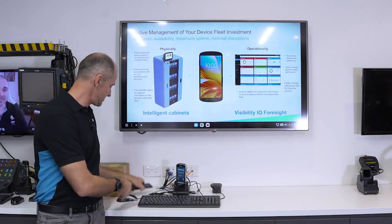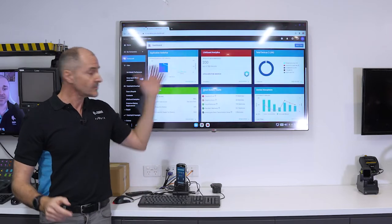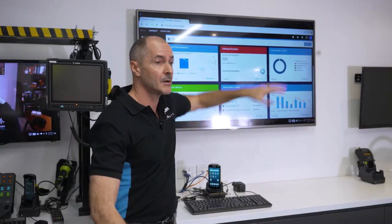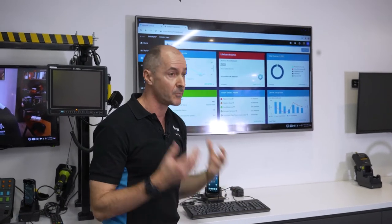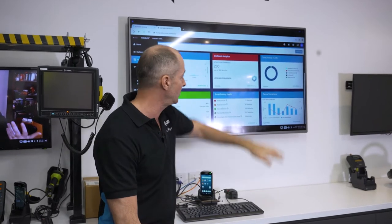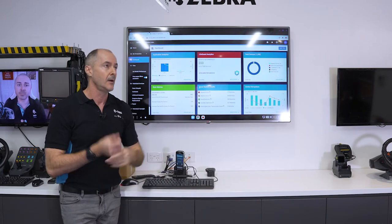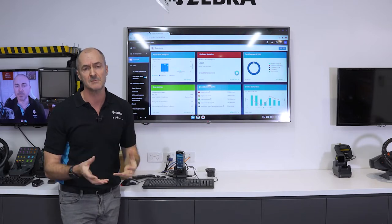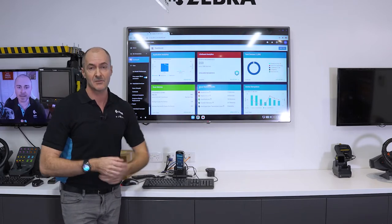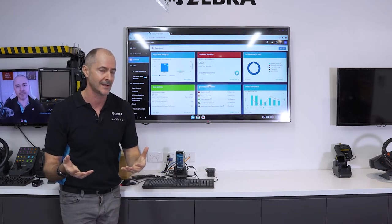Using this Workstation Cradle, I'll pull up the Visibility IQ dashboard. This is a live dashboard. You have a bunch of tiles — each representing a report — and we have traffic-light colour coding. For example, this Lifeguard Analytics report is currently red, saying your security patches may be out of date. It's very easy for an operations manager to use. They can't accidentally send down files to a device, so it's accessible to all users at the customer site.